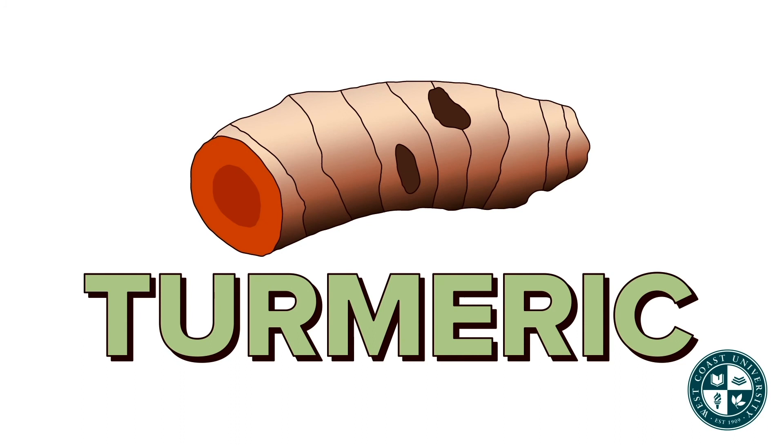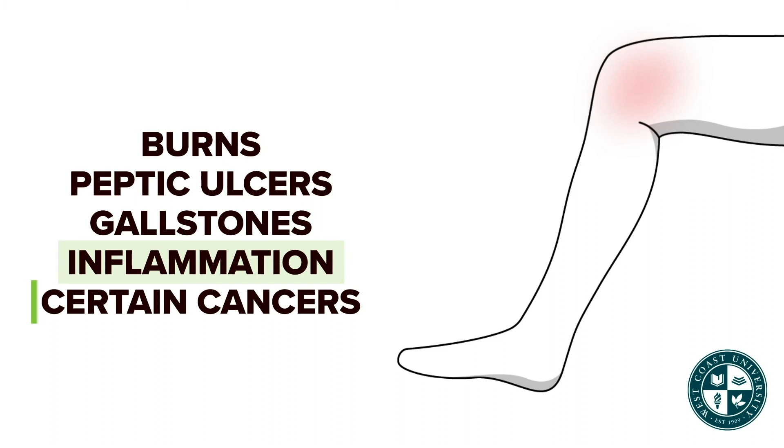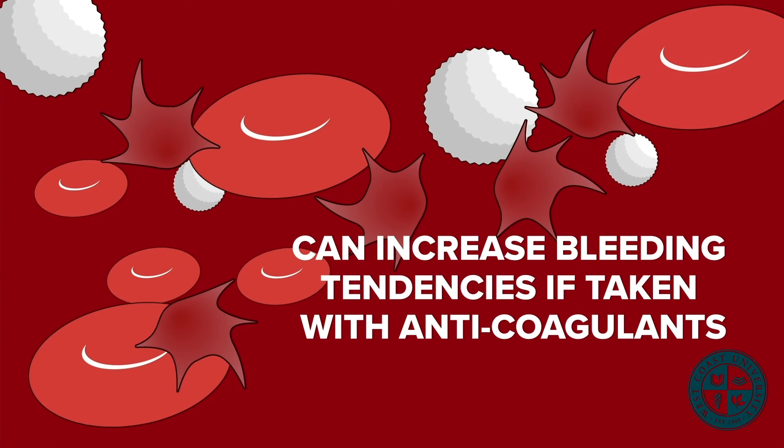Turmeric is used to treat burns, peptic ulcers, gallstones, inflammation, as well as certain cancers. Turmeric can increase bleeding tendencies if taken with anticoagulants.